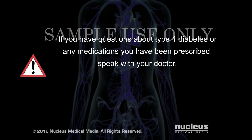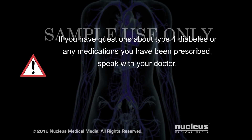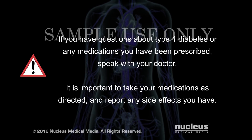If you have questions about type 1 diabetes or any medications you have been prescribed, speak with your doctor. It is important to take your medications as directed by your doctor, and tell him or her about any side effects you have.